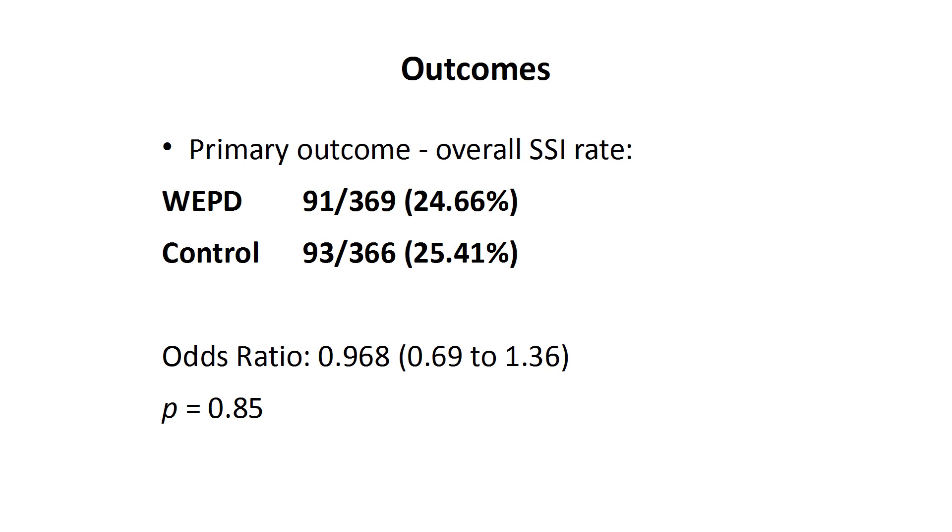In total, 184 patients experienced a surgical site infection within 30 days of their surgery. 91 of these were from the 369 patients randomised to receive a wound edge protection device, and 93 were from the 366 randomised to the control arm. This meant that 25% of patients in both treatment groups experienced a surgical site infection within 30 days of surgery.